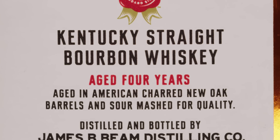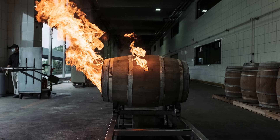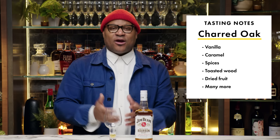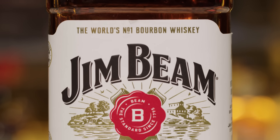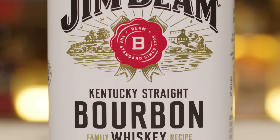Straight Kentucky bourbon has to be aged in new charred oak barrels. This is where the flavoring is coming from. This is where the color comes from, and it's a big part of the aging process. You can't add any flavoring agents or anything like that, so oak barrels are imperative to what bourbon is. Cinnamon, vanilla — those all come from the oils within the oak barrel. For bourbon, it has to be at least 51% corn, and most whiskeys in this category are probably somewhere between 70% to 80% corn.